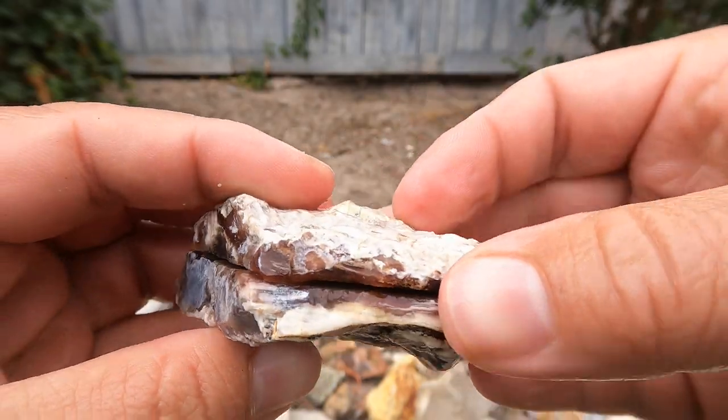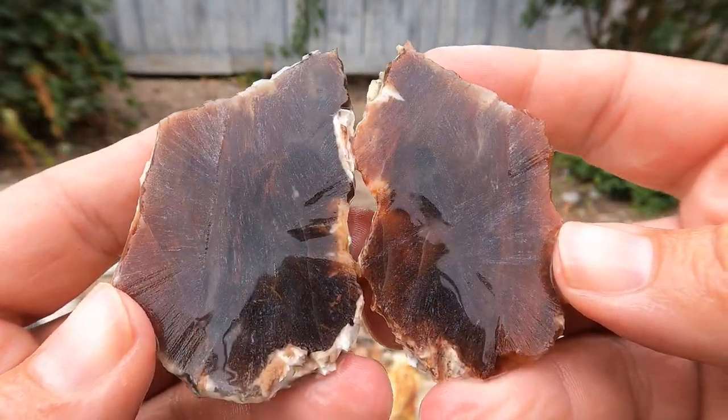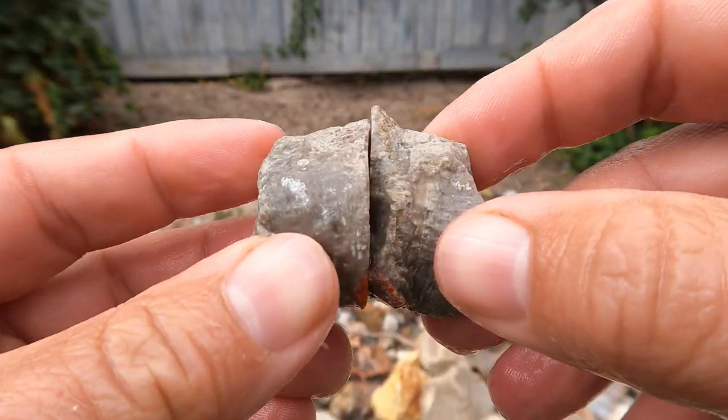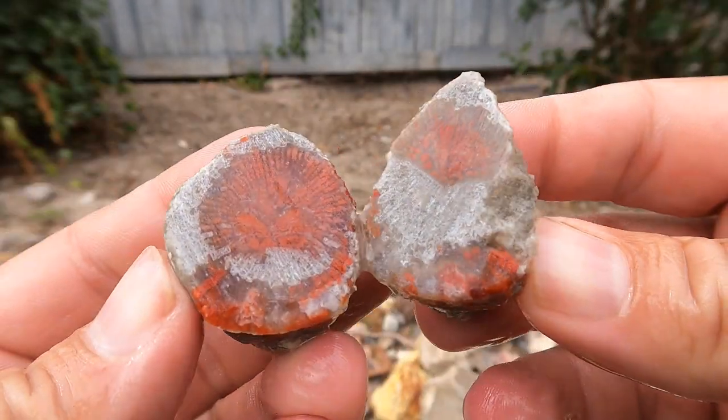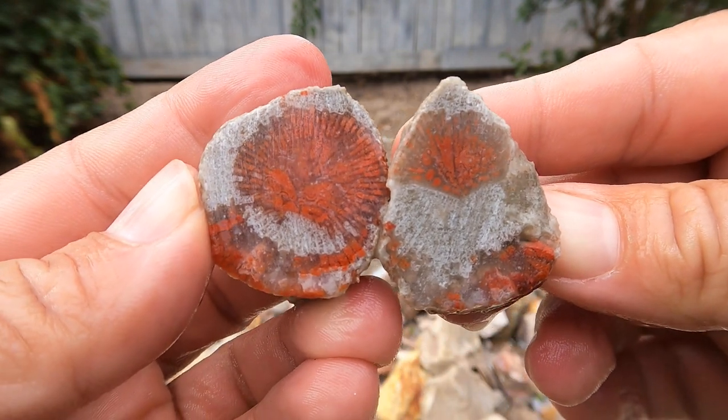Here's some more petrified wood. Oh, that's very dark. Here's some more redhorn coral — decided to cut straight across this time. Oh, that turned out really good on this side. Nice.